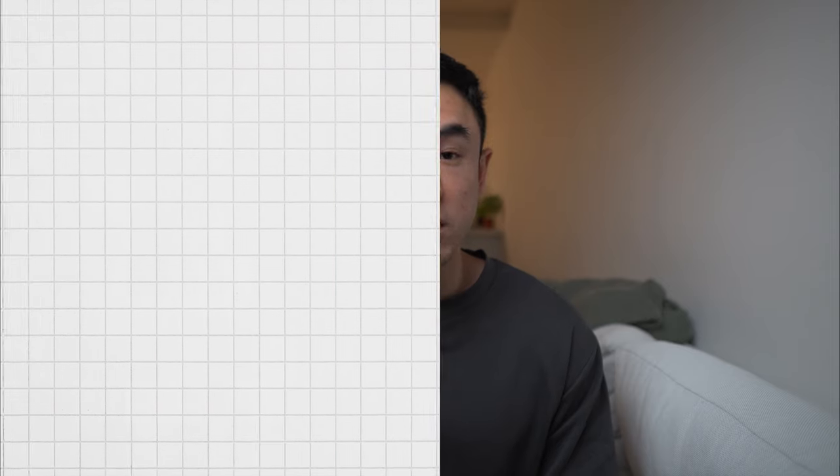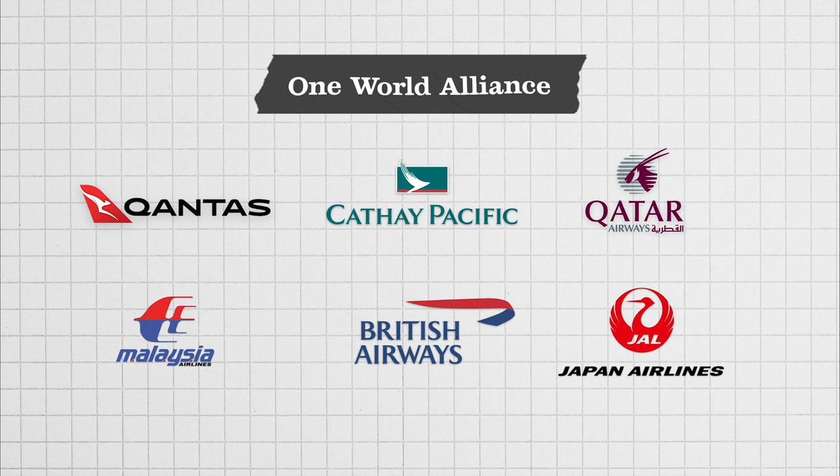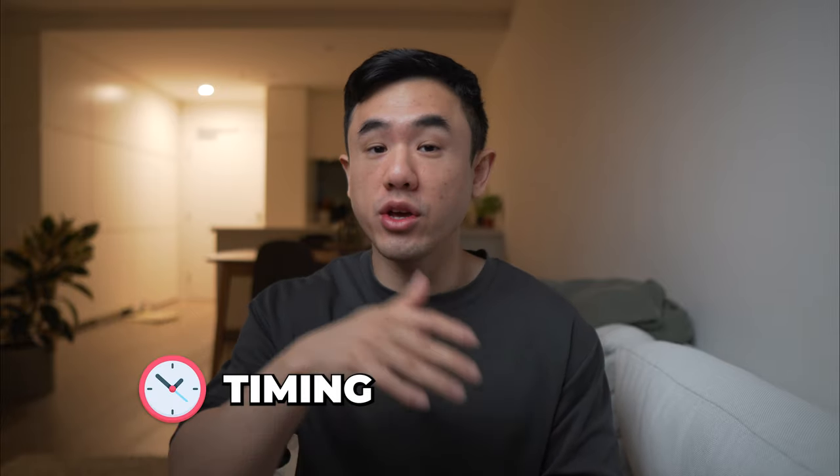Now that we understand how Qantas releases its reward seats, we also need to understand how Qantas's partner airlines release theirs. Qantas is part of the OneWorld Alliance, meaning you can use your Qantas frequent flyer points to redeem reward seats on any of the partner airlines in that alliance. Qantas doesn't control when those airlines release their reward seats — each airline controls the timing and quantity, so it can vary from airline to airline.